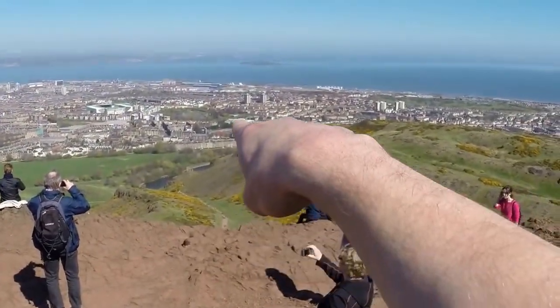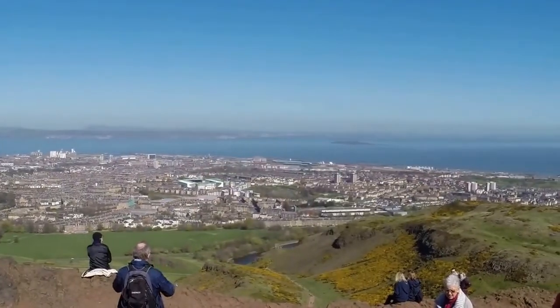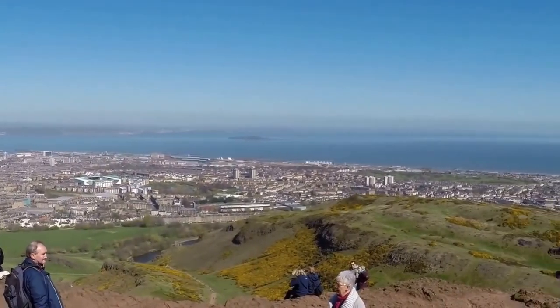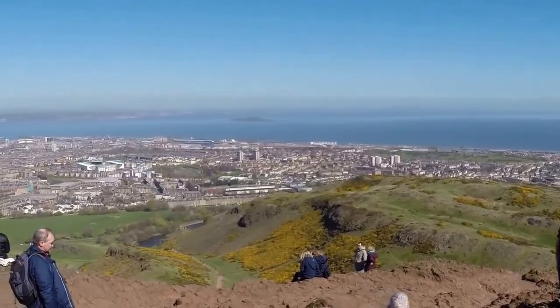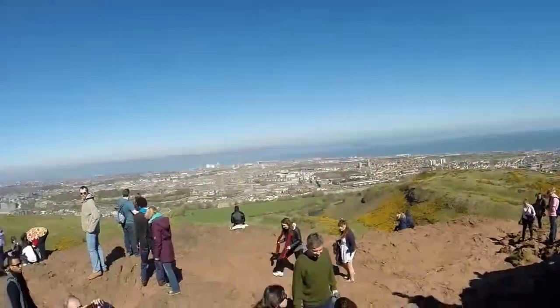I've got to head down that way and end up at Ocean Terminal — that big shopping centre over there. It's now 5 to 12. Still feeling okay — now it's time for the downhill down to the sea.